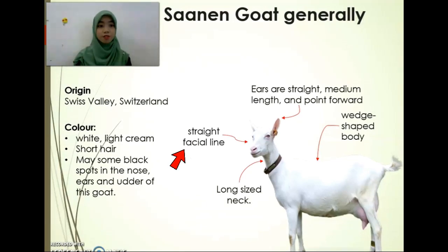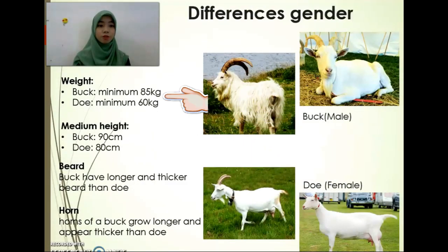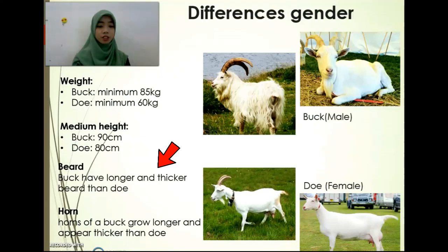They have a straight facial line, long-sized neck, ears are straight, and the body is wedge shape. The minimum weight of buck is 85 kg while doe is 60 kg. The medium height of buck is 90 cm while doe is 80 cm. Buck have longer and thicker ears than doe.